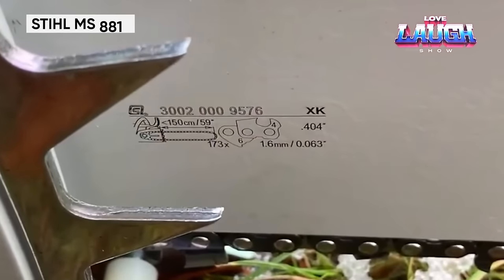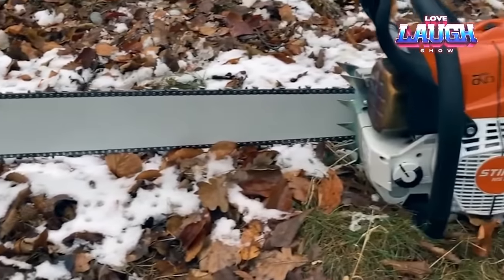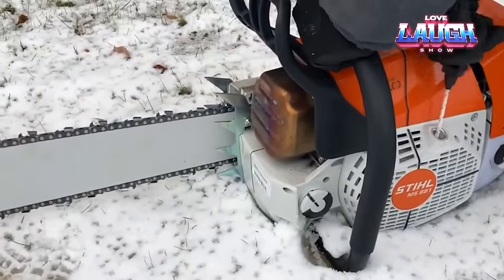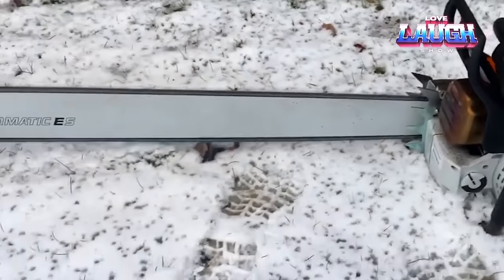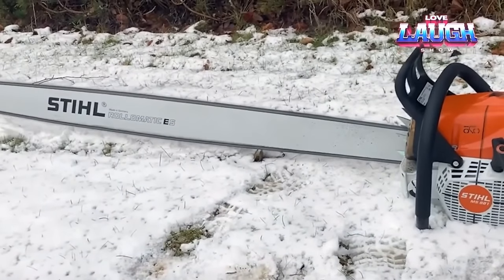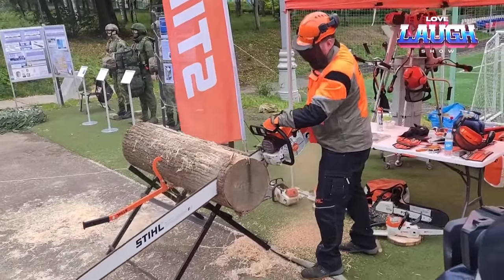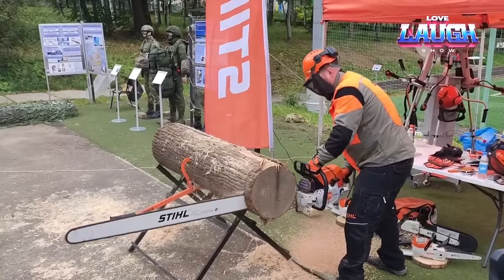The Stihl MS881 is a chainsaw designed for the most robust timber tasks. This precision tool is meticulously crafted, boasting a 121 cubic inch, 8.2 horsepower engine that effortlessly conquers trees up to 6 feet thick. Weighing a mere 29.2 pounds, its lightweight construction ensures agility and reduced fatigue during prolonged use. The elasto-start system guarantees smooth starts, while the legendary Stihl 2-Mix engine maximizes fuel efficiency. With advanced guide bar and chain technology, the MS881 delivers unparalleled precision, powering you to master the wilderness with ease.